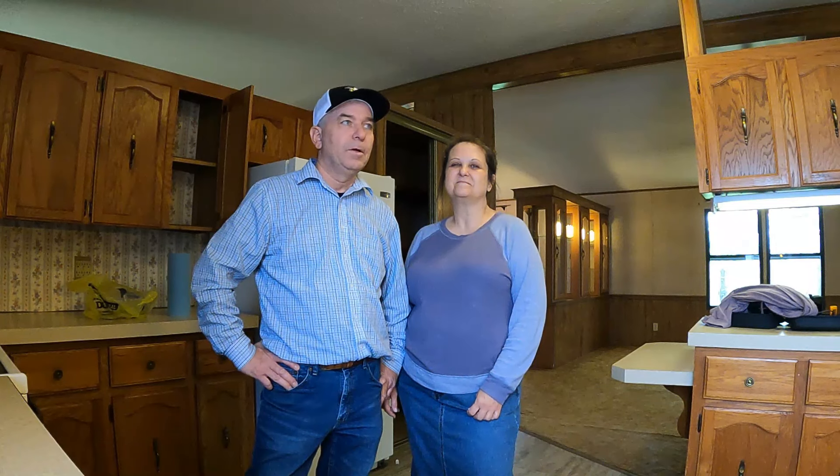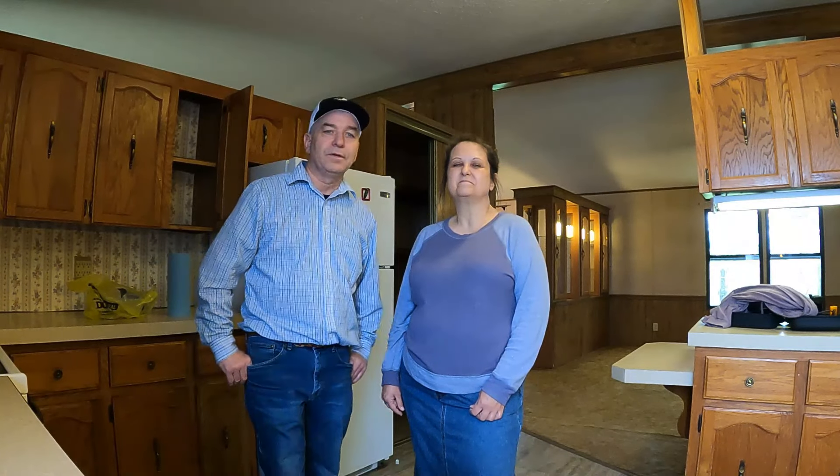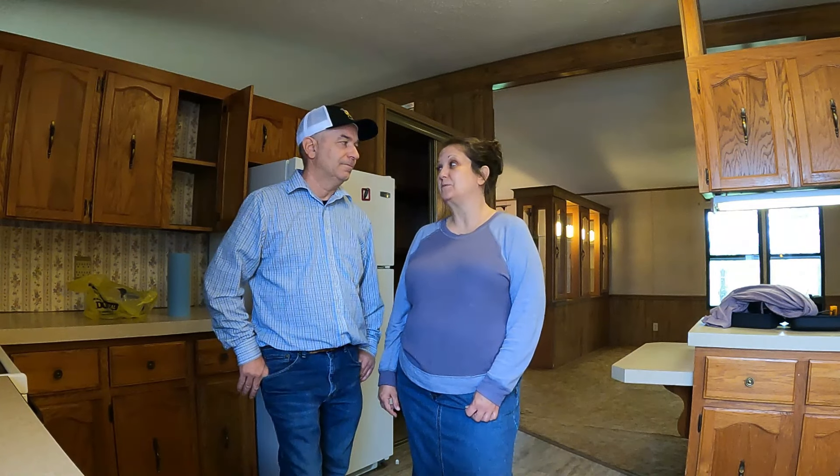So that's the tour of this 1985 double-wide mobile home. Hopefully in the future we'll have a lot more videos on this as we go through and remodel, bring it up to date, repair it, and just make it into a nice home — hopefully over the next year or so. If you're interested in following along, give us a subscribe and a like, and we'd be glad to have you back. Comments and suggestions are appreciated — we need all the help we can get.